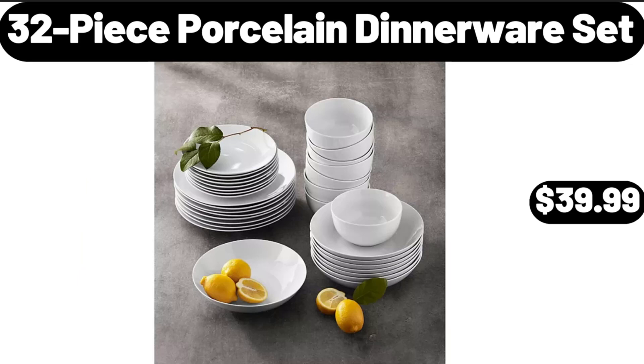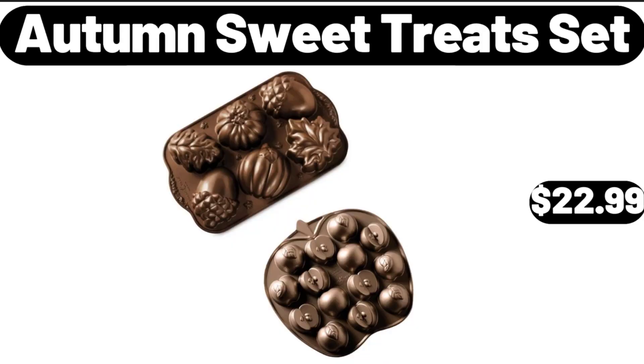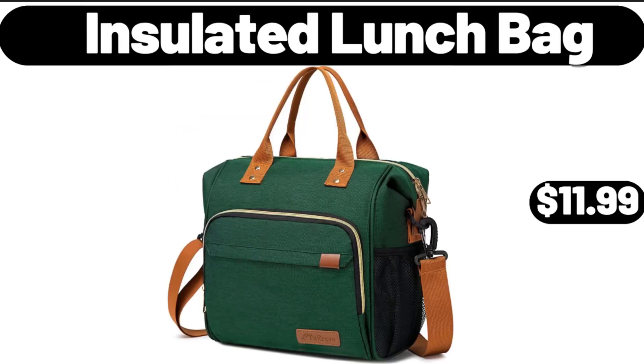32 Piece Porcelain Dinnerware Sets, $39.99. Please don't forget to subscribe to my channel, thank you very much. Autumn Sweet Treats Set, $22.99. Insulated Lunch Bag, $11.99.